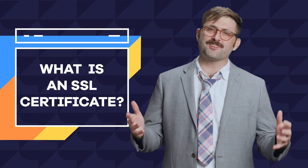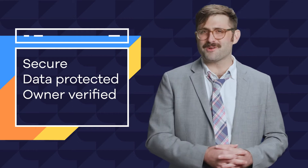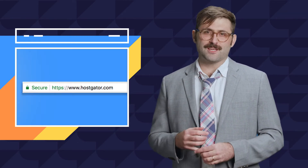Once you have an SSL certificate installed on your site, the data being transferred to and from your site is secure. Your visitors and customers' data will be protected. You, the owner, will be verified as the owner, and your URL will now be upgraded from HTTP to HTTPS — with the S standing for secure.